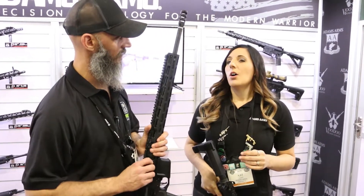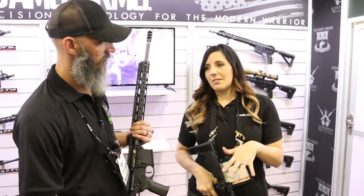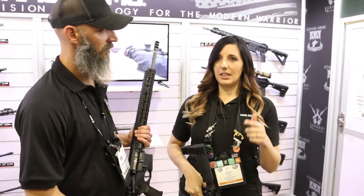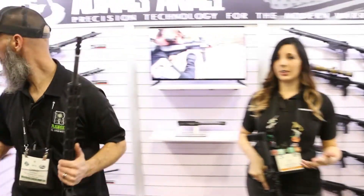Back to the .300 Blackout — we did it for a while, then revamped the lineup when we didn't have it, and now we have it back again. We did an 8-inch in the P2, and then the 12.5-inch in the P3 with the carbon fiber barrel. It's super light, really cool.